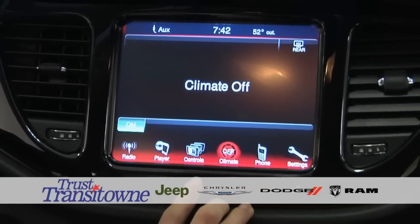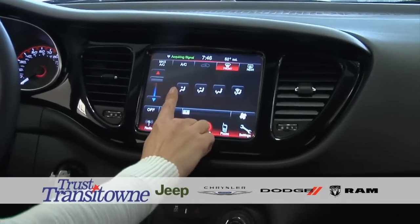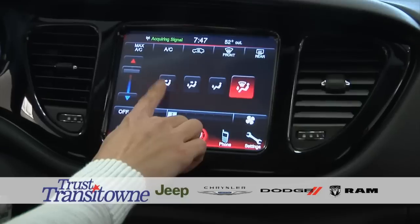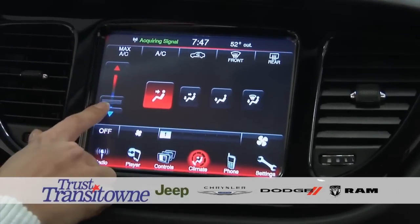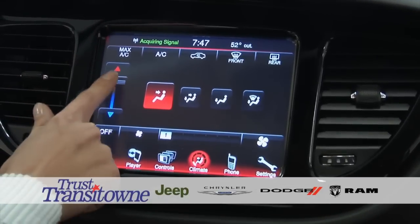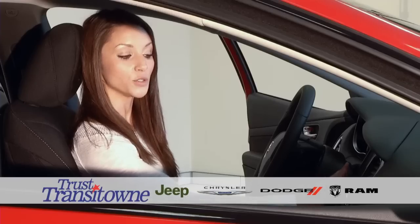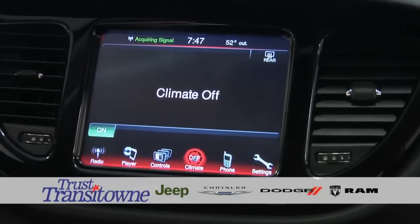You have climate controls right here. Press Climate, then press On, and you have all of your adjustments depending on where you would like them set — your defrost up top, and air conditioning as well. Over here you can adjust the airflow direction, and here are your fan speeds. In case you do not want to use the touch screen, you have the option to shut it off and use the hard keys.